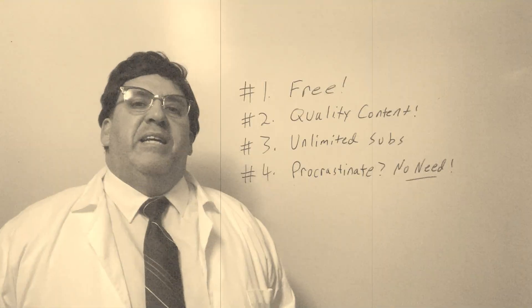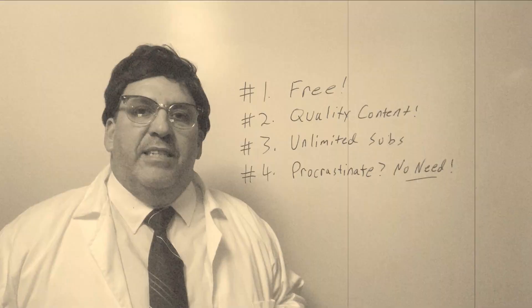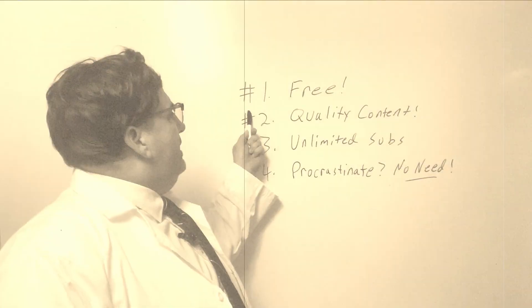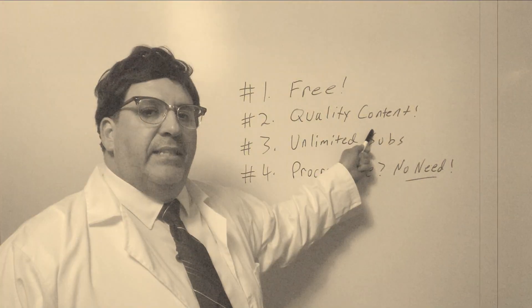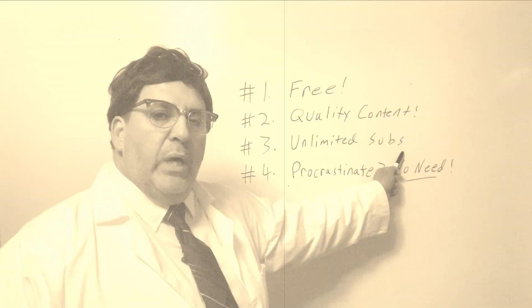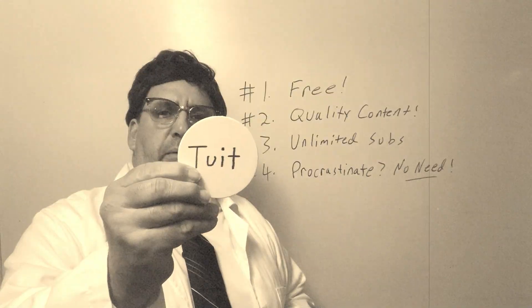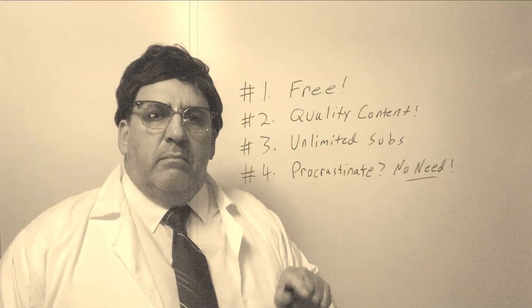Hello, I'm Randy from Randy's Natural World. I hope you enjoyed the video on Steatoda triangulosa. Today, I'm pretending to be a scientist — maybe doing research on a five o'clock shadow. I'm hoping to speak to those of you who haven't subscribed yet. Here's a list of reasons why you should: It's free — you can't beat that price. Number two: quality content, always quality content. Number three: YouTube allows unlimited subscriptions, so there's no reason not to. Number four: are you a procrastinator? There's no need to procrastinate. I'll subscribe when I get around to it — well, here's your round tuit right here. So go ahead and subscribe. A wise decision.